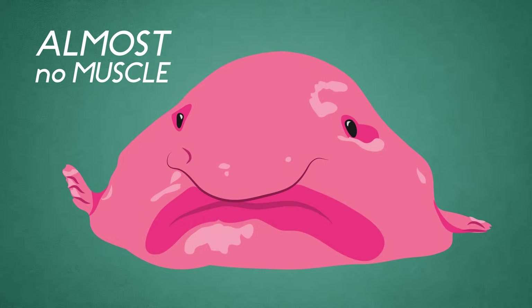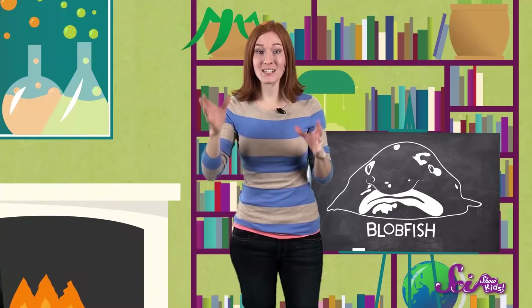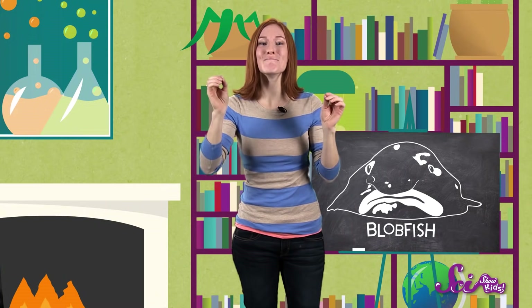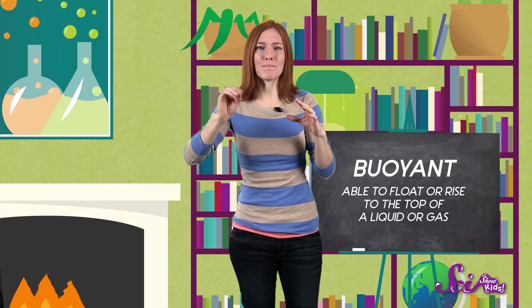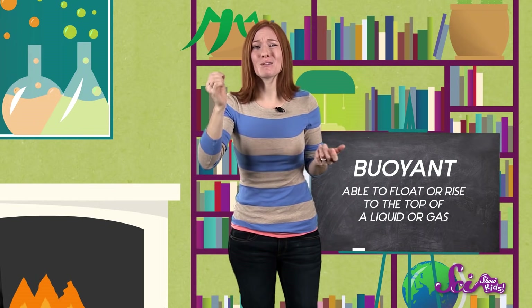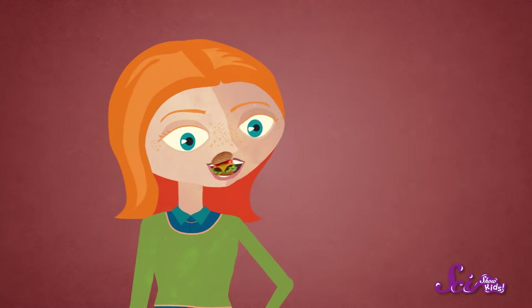In fact, it has almost no muscle and very few bones — it's almost pure squish. But it's still able to do things like move and eat, because its blobbyness makes it buoyant. This means it can just float comfortably right above the ocean floor, without having to use too much energy to swim. And it mostly just swallows food that happens to float on by. Could you imagine cheeseburgers just floating into your mouth?